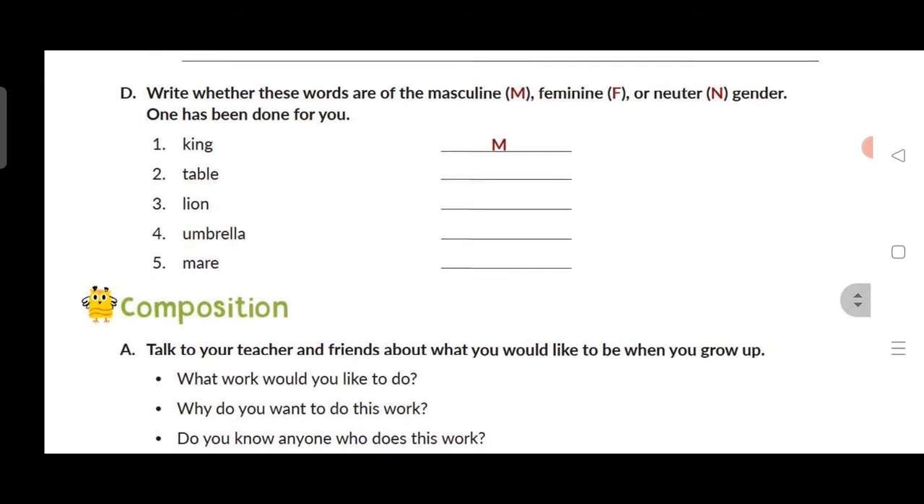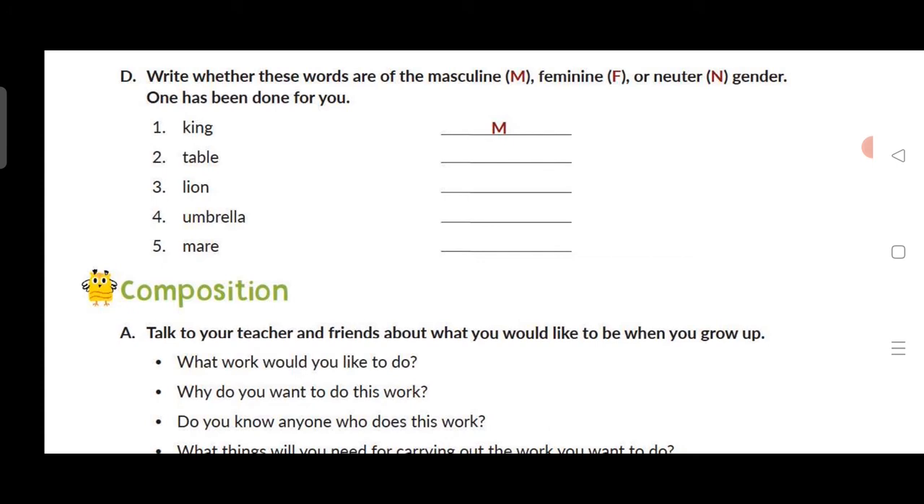Be careful to write the spelling of tigress correctly. Fourth: the boy → the girl played in the park. Fifth: the prince → princess. Now Exercise D. Masculine denotes male, feminine denotes female, and neuter refers to non-living things.